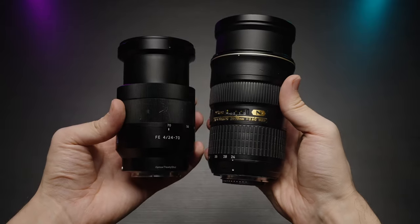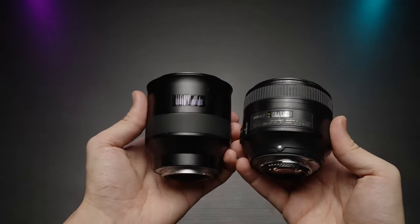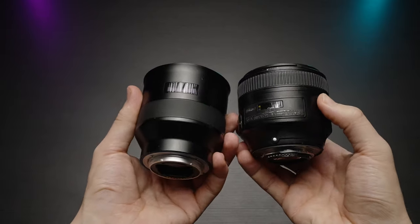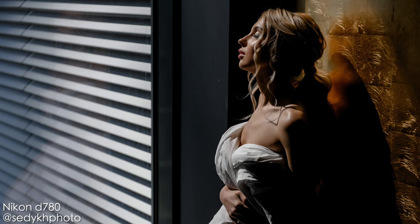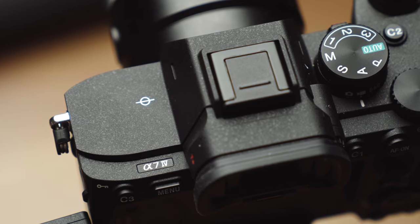Lenses also play a huge role in autofocus performance — the more modern and premium the lens, the faster and more precise the autofocus. Both cameras have eye autofocus, by the way, but on the Nikon it's only available in live view mode. So once again, I would give the win to Sony in this category.